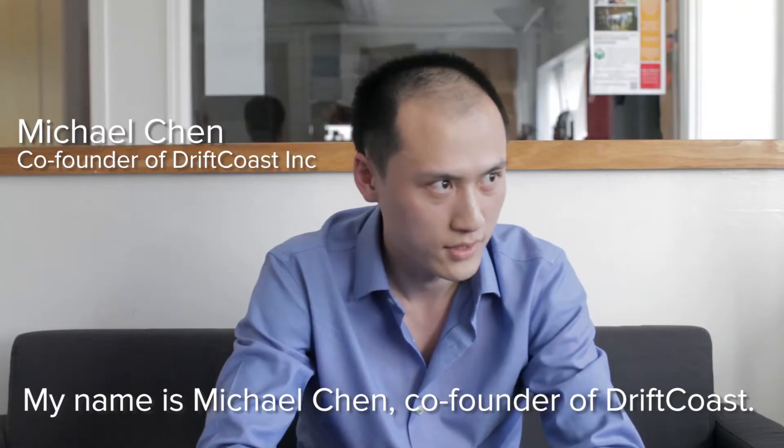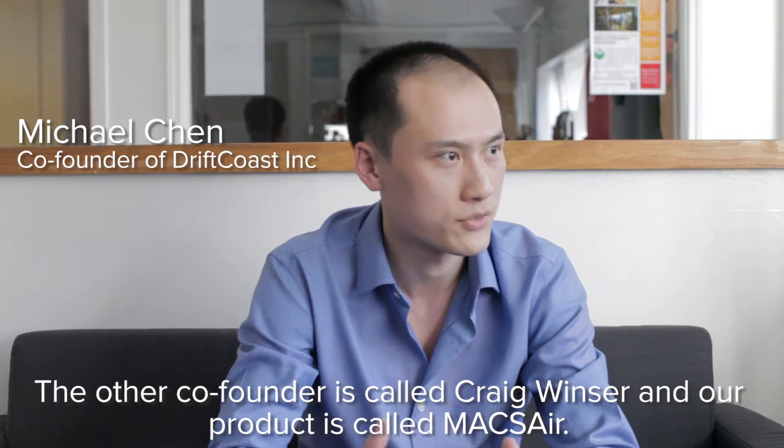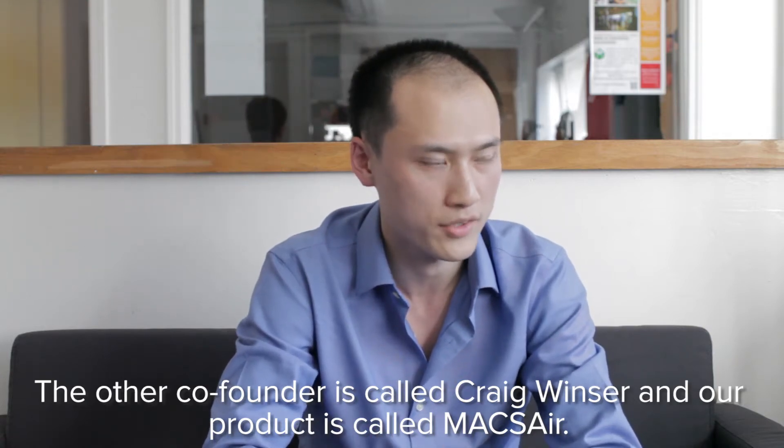My name is Michael Chen, co-founder of DriftCodes. My other co-founder is called Craig Windsor, and our product is called Maxair.